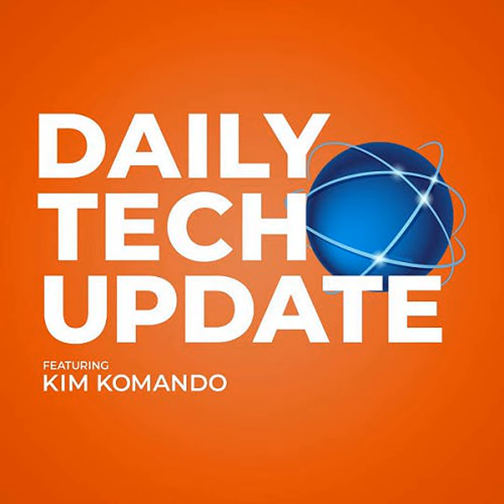And here's the deal. You can get my show as a podcast, so you can listen whenever, wherever you want. But there's only one place on the entire internet to get my show as a podcast, and that's at getkim.com.